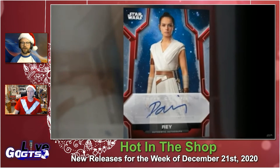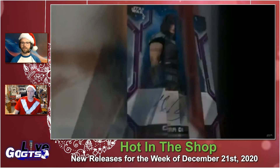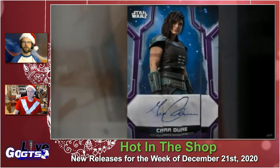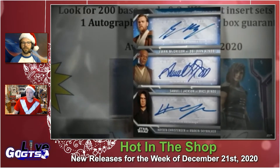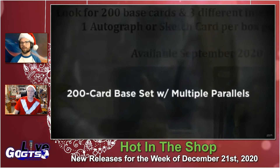Every box will have one autograph or sketch card per box, including signers like Daisy Ridley, Ewan McGregor, and Gina Carano as Cara Dune from The Mandalorian. You can also get Hayden Christensen as Anakin Skywalker. Very cool autograph set here.